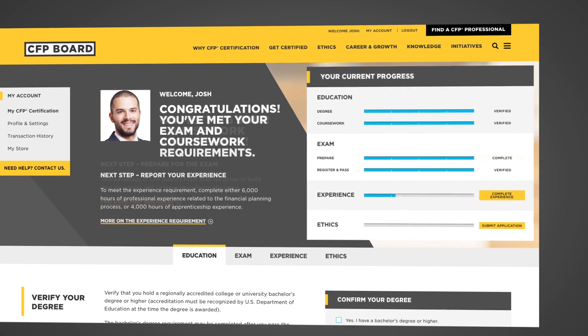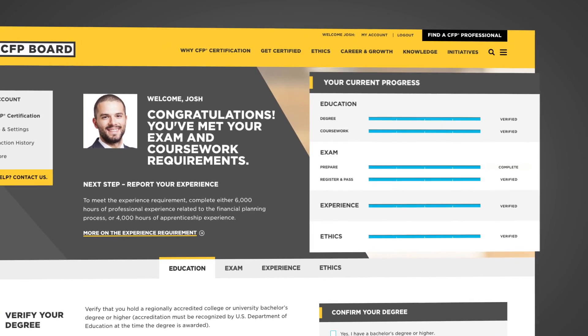From the beginning of your certification journey until the end, so you can always stay focused on your big goals.